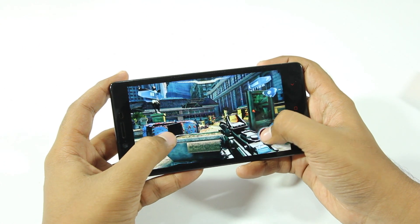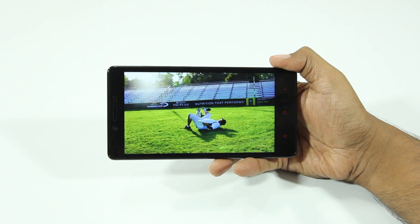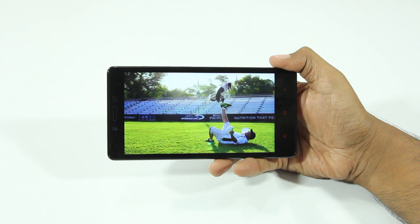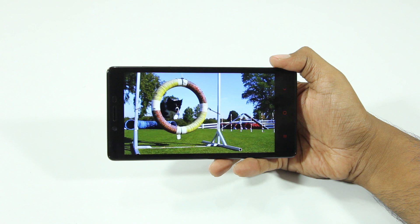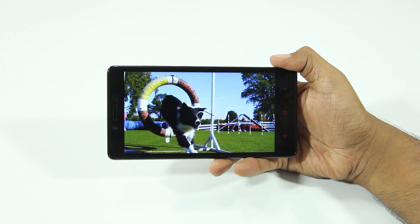Usually with Xiaomi phones, they're known for making phones that are value for money. Although this phone is affordable, that doesn't mean that it's value for your money. I never thought I would be saying this, but Xiaomi has made a phone that's not value for your money, which is quite surprising.